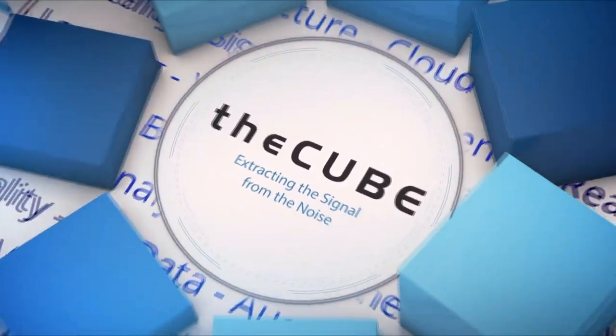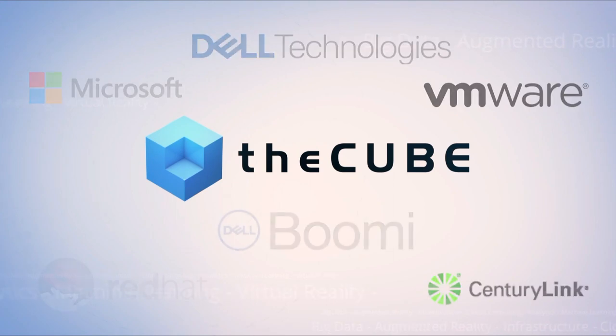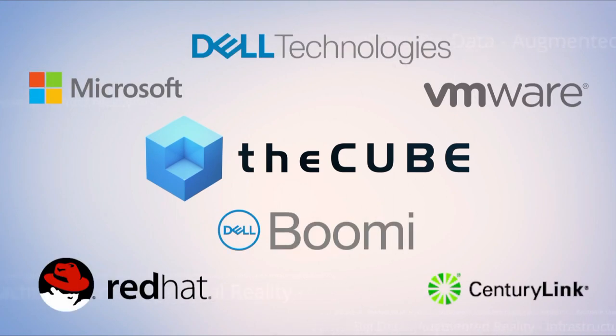Live from Las Vegas, it's theCUBE, covering Dell Technologies World 2019, brought to you by Dell Technologies and its ecosystem partners. Welcome back everyone to theCUBE's live coverage here in Las Vegas of Dell Technologies World. I am your host Rebecca Knight, along with my esteemed co-host Stu Miniman. We are joined by Caitlin Gordon, VP of Product Marketing at Dell EMC, and Muneeb Minizuddin, VP Solutions of Product Marketing at VMware. Thanks so much for returning to theCUBE — you guys are veterans.